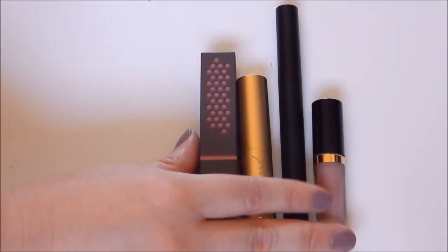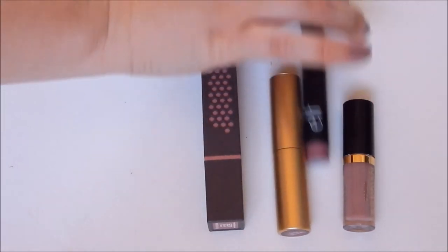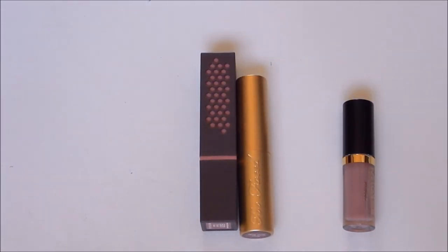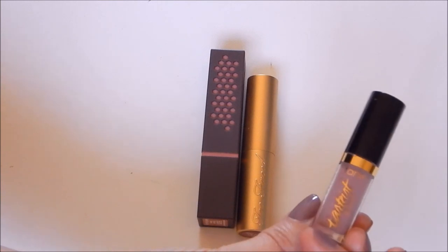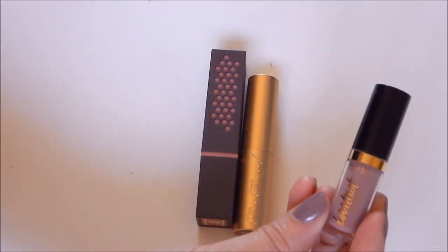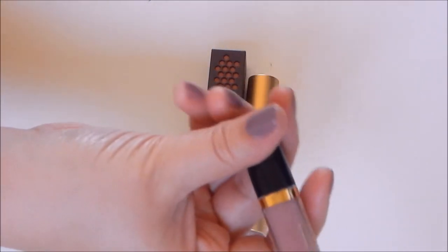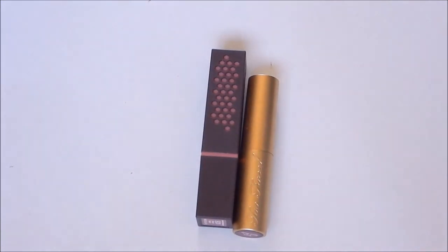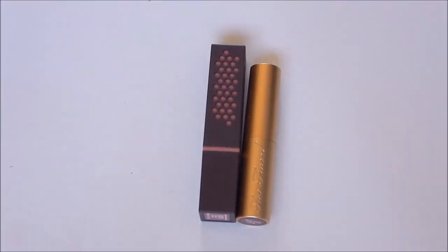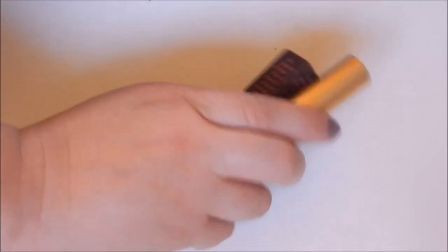Now I'm down to these four nudes I'm not really reaching for. I'm going to pass off the one I only just swatched for the first time since I'm never reaching for it. There's a small one I don't see myself picking up often just because of the size — I got it in my Sephora birthday gift — so I'll pass that along while it's still new. The two almost identical ones I do wear both of, so I'll keep them since I could probably finish both.